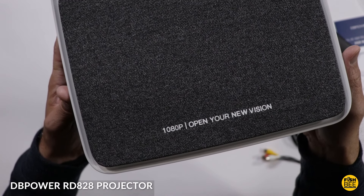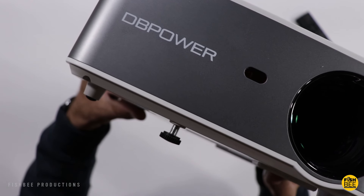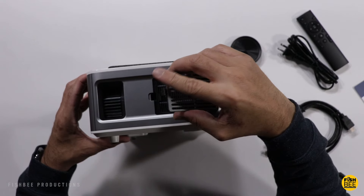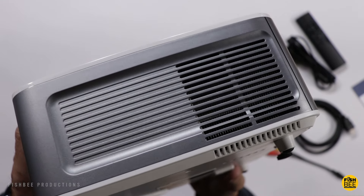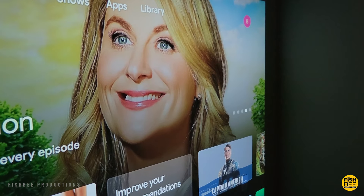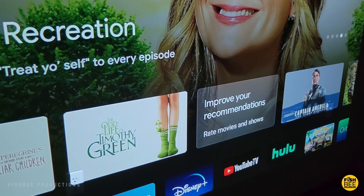The DB Power RD828 I reviewed what seems like a lifetime ago, so this one is a little bit older than the others, but it's still one of the better ones that I've tested. It has good screen quality, is fairly affordable, has native 1080p resolution, also has 4D keystone correction so it's easy to adjust to get things set up just right, and it's going to have most of your basic connections that'll work on a screen up to 300 inches.